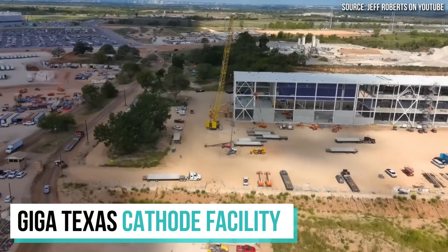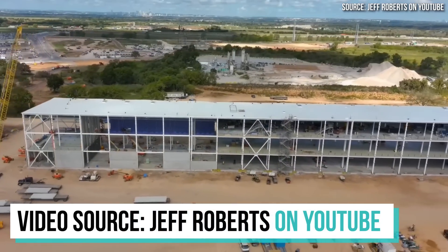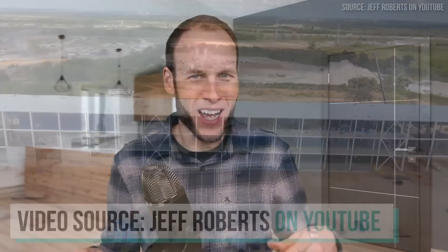Tesla is making some big moves in battery materials processing, which will be an important step towards mass production of 4680 batteries in the future. Let's talk all about these moves and why they matter. I'm John, and welcome to CleanerWatt.